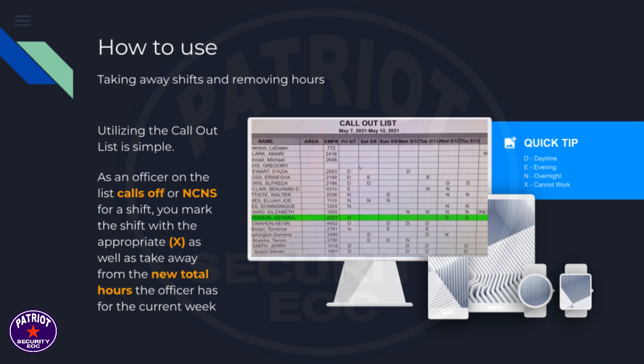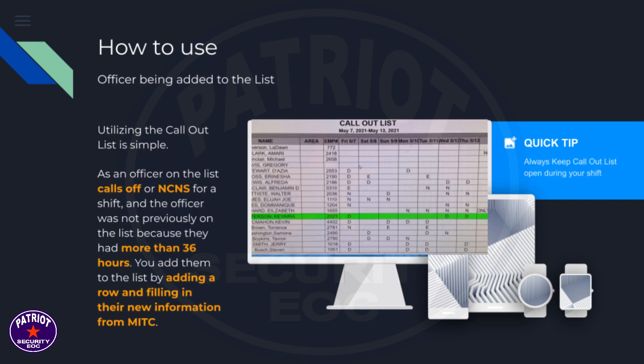The officer's updated hours reflect the current week. When adding an officer to the list: if an officer calls off or NCNS and was not previously on the list because they had more than 36 hours, you add them by inserting a new row and filling in their information from MITC.